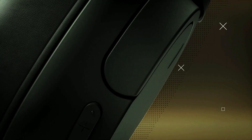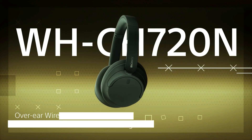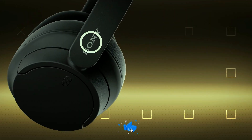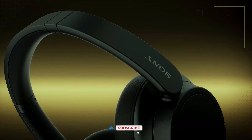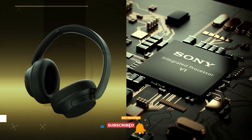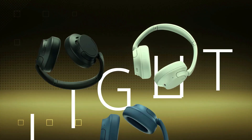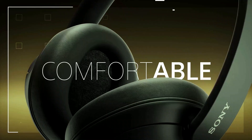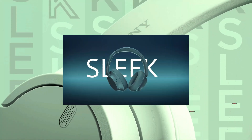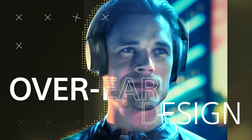Let's get started. Sony WH-CH720N — looking for the ultimate audio experience? Check out the Sony WH-CH720N noise-cancelling wireless headphones. These over-the-ear Bluetooth headphones deliver exceptional sound quality, perfect for music lovers and audiophiles alike. With advanced noise-cancelling technology, you can immerse yourself in your favorite tunes without any distractions. These sleek black headphones also come with a built-in microphone and Alexa, making hands-free calls and voice commands a breeze.